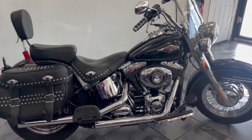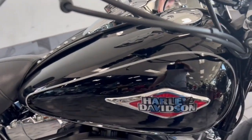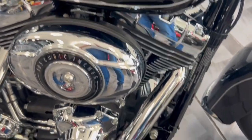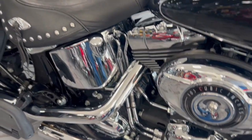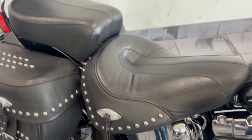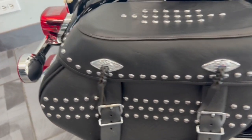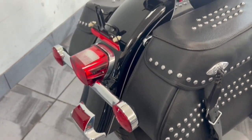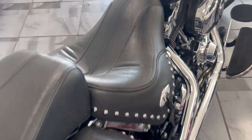Hey guys, take a look at this 2016 Heritage. Just got here, it's absolutely beautiful. She looks like she's new, but she's priced like she's not. Seat's in beautiful shape, it's got the firm saddlebags on here so they don't collapse like the Heritage used to. Just a real nice, clean, pretty bike.